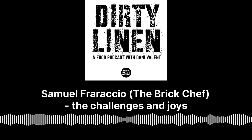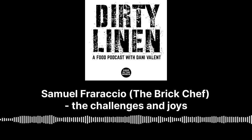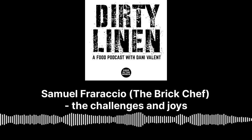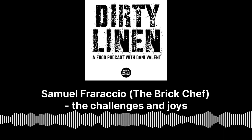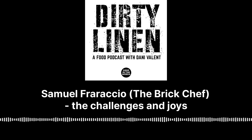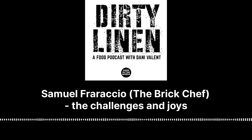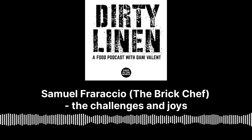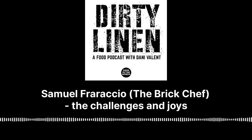Our guest today is Samuel Ferraccio. He is known as the Brick Chef. He gets around the country installing some of the ovens that create the most delicious food in Australia. Samuel, welcome to Dirty Linen. Thanks for having me, Danny. It's really exciting to have you on the show. We've been chatting about it for a while. Tell us a little bit about your work as the Brick Chef.